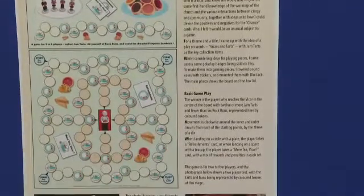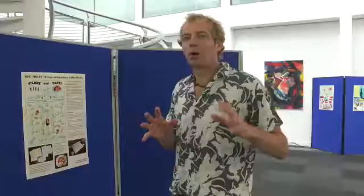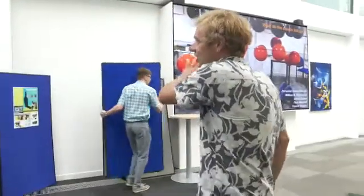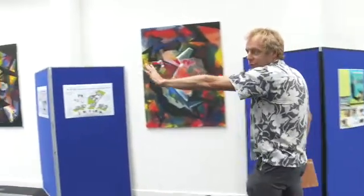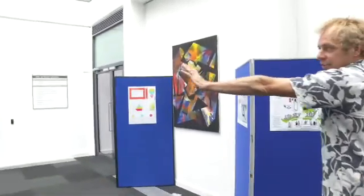Basically we've divided the room up into the different modules — first year modules, second year modules and third year modules. So this is the third year wall extending around here, past the door and over onto that wall.